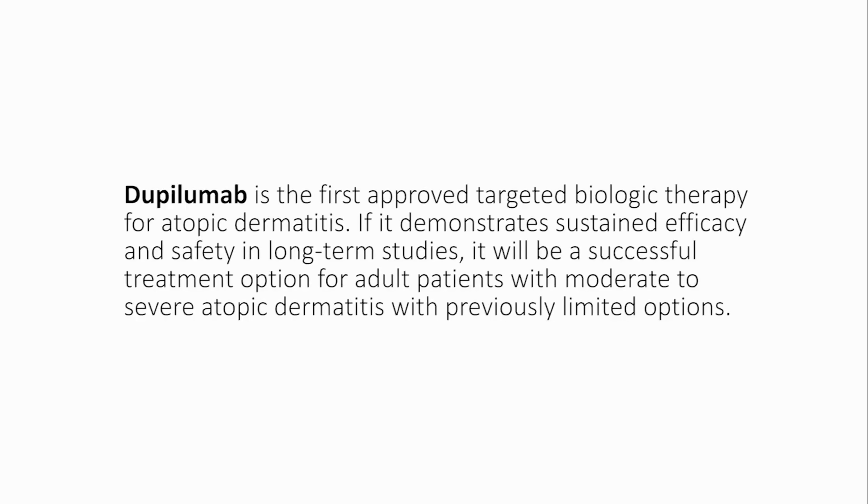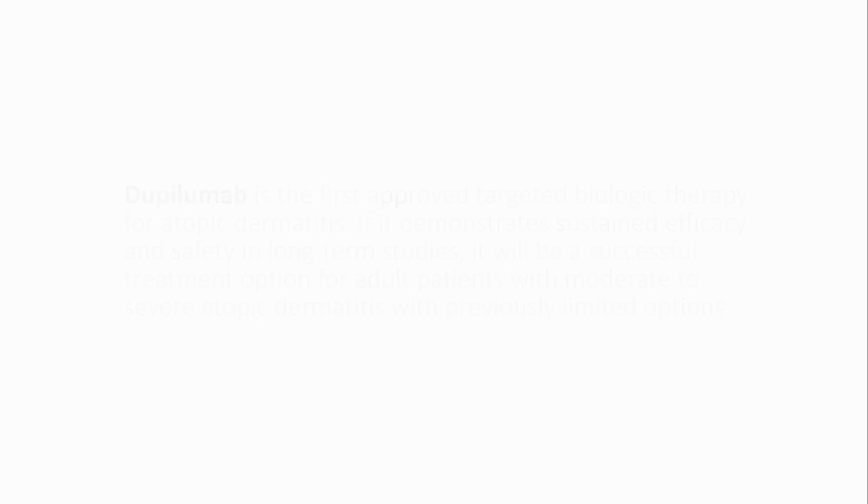Dupilumab is the first approved targeted biologic therapy for atopic dermatitis. If it demonstrates sustained efficacy and safety in long-term studies, it will be a successful treatment option for adult patients with moderate to severe atopic dermatitis with previously limited options.